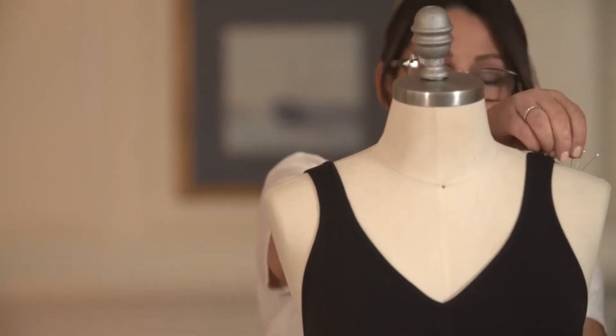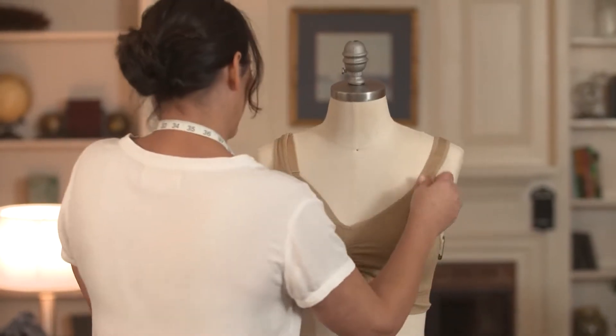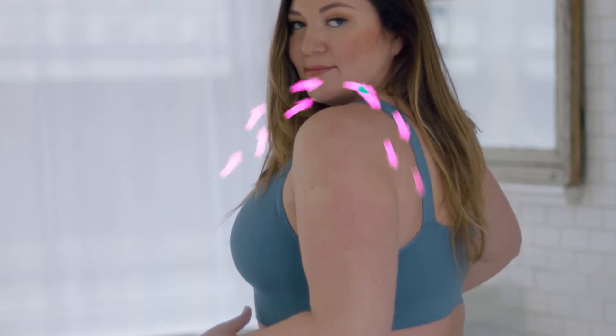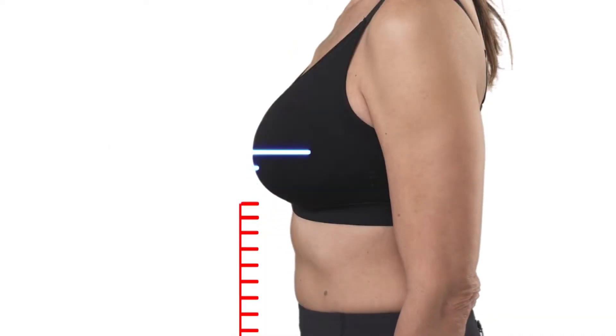The majority of support of a traditional bra comes from the band, not from the cups or the straps, so the band has to fit very snugly on the body. With this bra, we've changed where the support is coming from — now the support is coming from the front, and the band can just be comfortable without a wire. Just look at the difference in lift from the Genie TLC compared to a leading comfort bra, and the dramatically improved lift compared to an uncomfortable underwire bra.